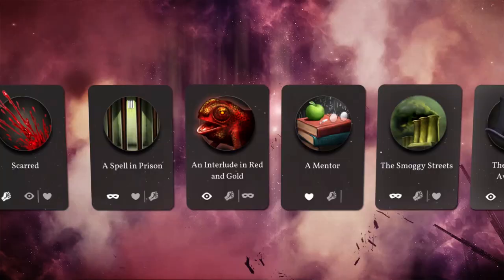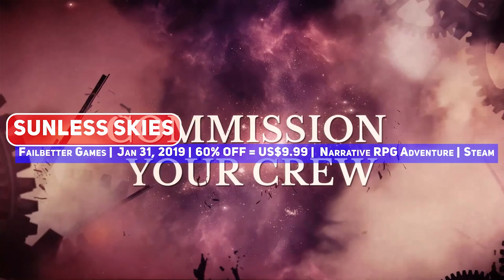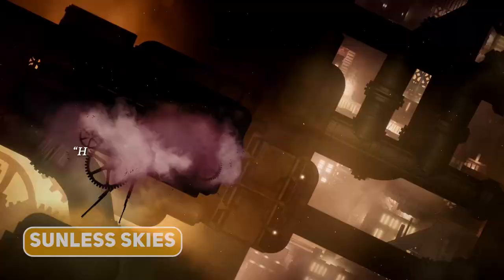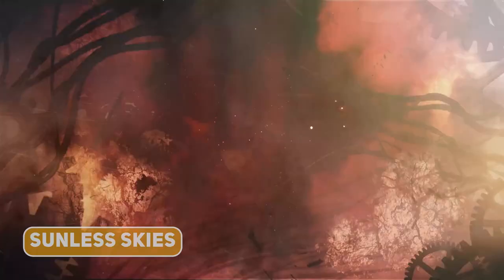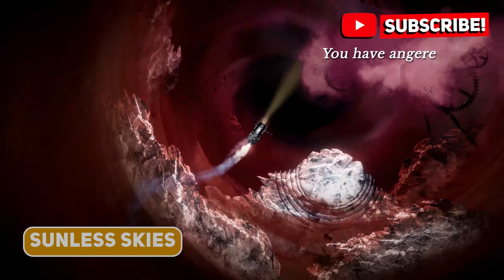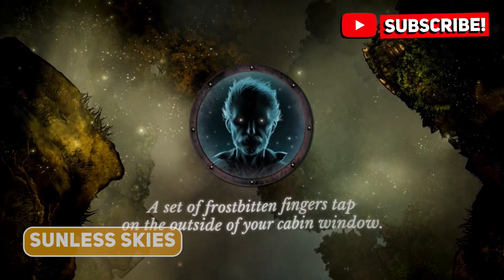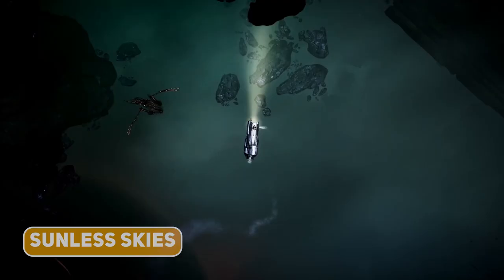Narrative games don't get much better than the Victorian gothic horror title Sunless Skies. Play as the captain of a ship equipped to travel through space and get into adventures against pirates, Her Majesty's legions and even cosmic horror monstrosities. While it is an RPG with action elements where there is space combat, this can be quite text heavy — but therein lies the beauty of this game, with wonderful writing being the highlight.